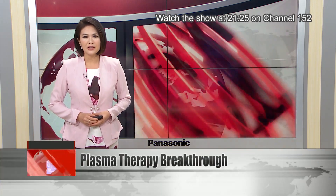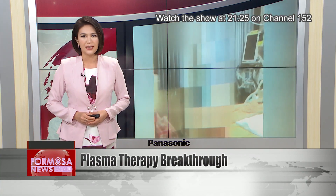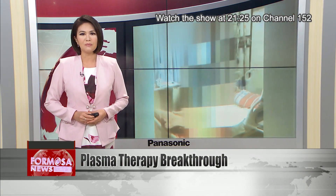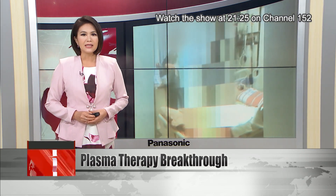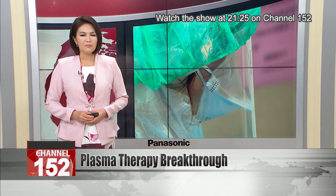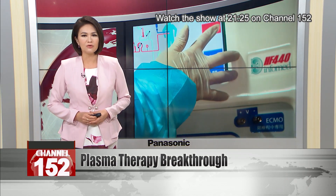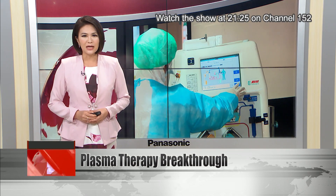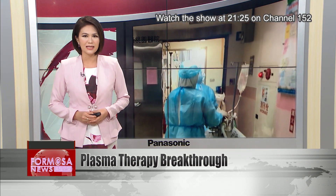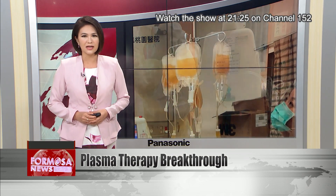Taiwan doctors say plasma exchange therapy was used to save the life of a coronavirus patient. The treatment involves injecting blood plasma to essentially clean out the blood of a patient. By replacing large amounts of the patient's plasma, doctors were able to remove a type of protein called cytokines, which were triggering a lethal immune response. The severely ill patient stabilized after just a few days of this experimental treatment — the first coronavirus case in the world to use the process.